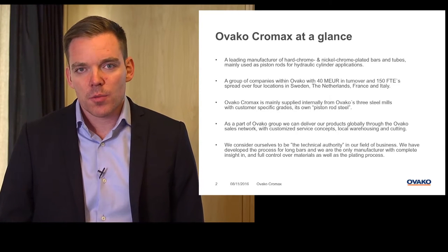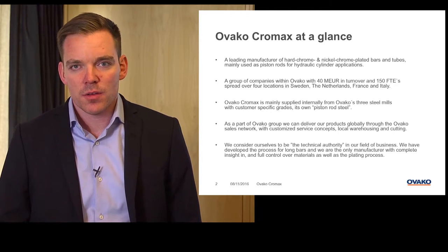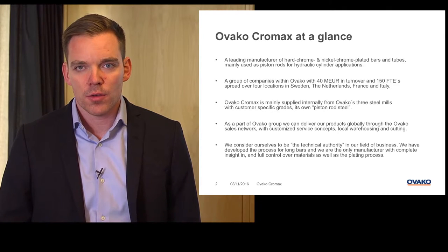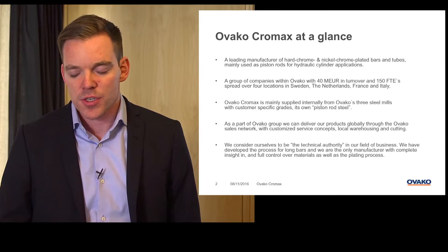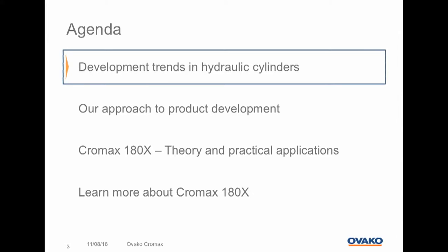In Chromax we consider ourselves to be the technical authority in our field of business. For many years we have developed our plating processes for long bars and we are the only player in the market with deep insight and full control over the complete value chain. With that said, we hand over to the agenda for today. First of all, I would like to share our view and understanding of the development in the market of hydraulic cylinders.